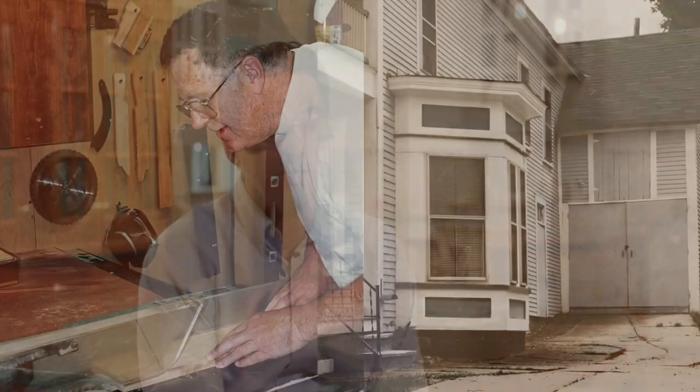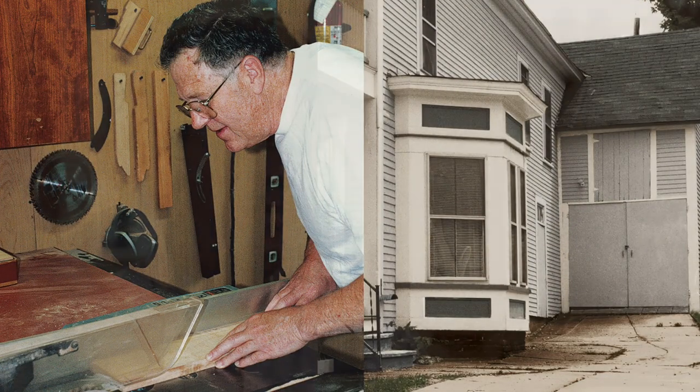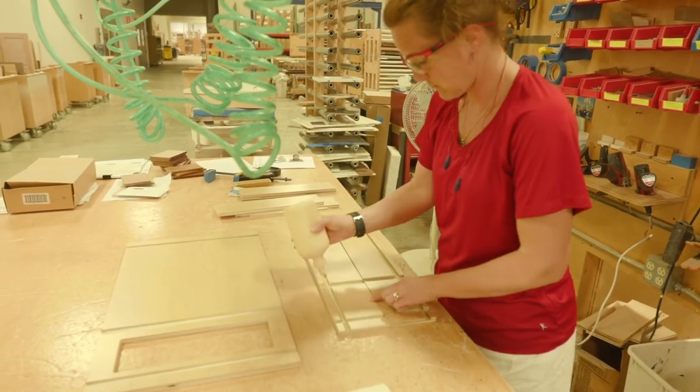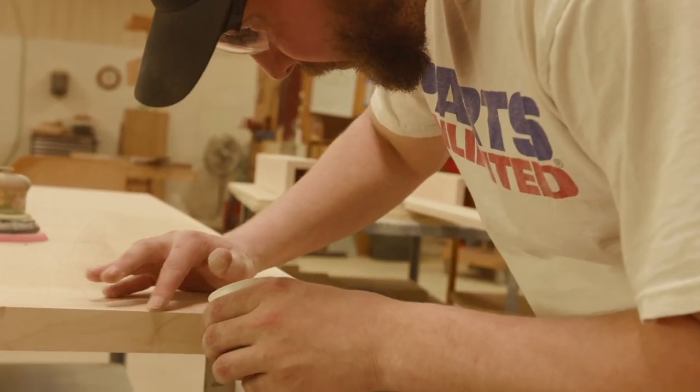Crown Point Cabinetry was started by my dad in a garage here in the same town in Claremont, New Hampshire. When you got seven kids, as mom and dad did, you work a lot of hours. But dad loved it so much he decided he was going to start his own little cabinet shop. And one by one he brought the kids in — me being one of them — and we all eventually went to work for dad. Mom went to work for dad, so at one point it was mom, dad, and seven kids building cabinetry.